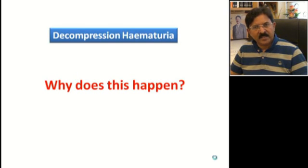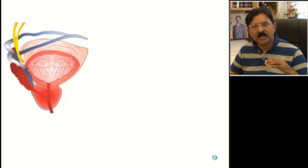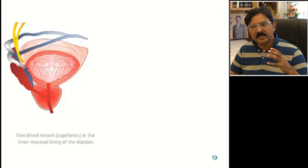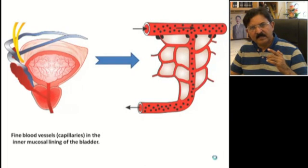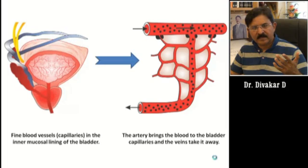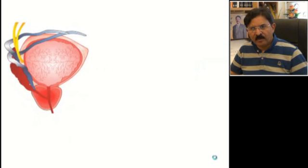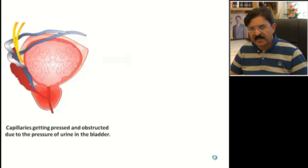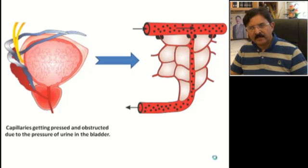Let me explain why this happens, because once you understand the pathogenesis, you will know how to prevent it. In the urinary bladder, there are fine capillaries in the mucosa and submucosal plane. The arrangement goes from an arteriole to a fine vessel and then to a venule. When the bladder is put to stretch by a full volume of urine, these vessels become compressed and thin-walled, with increasing resistance to blood flow.